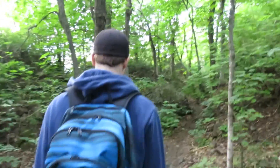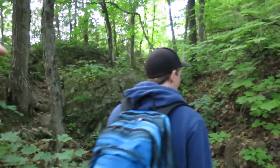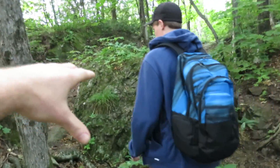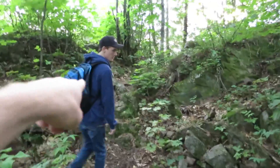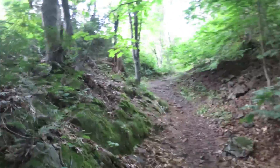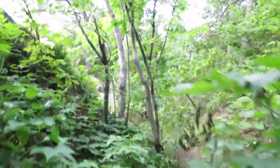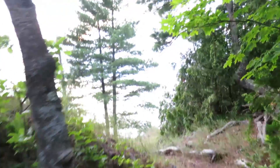You'll probably walk in this section maybe like a minute, if that. You're going to see this big rock in the middle of the trail — when you see this big rock you know you're going to be close to where you got to turn off. Tom goes one way but I like to go left first. The other way you literally can't miss it — it takes you right out to the water.